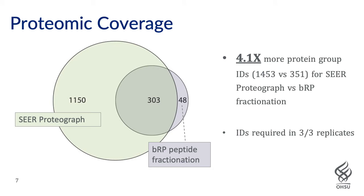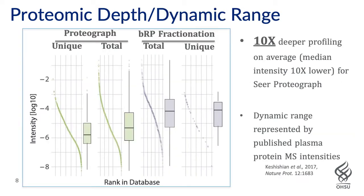In terms of proteomic coverage, the Venn diagram shows pretty clearly that the Seer Proteograph achieves much better coverage — about four times greater number of protein group identifications than did the basic reverse-phase peptide fractionation approach. Seer Proteograph also had far greater numbers — over 1,100 protein family IDs identified exclusively by Seer Proteograph and not by the peptide fractionation approach. For this analysis, we required IDs to have been found in all three technical replicates in both methods.